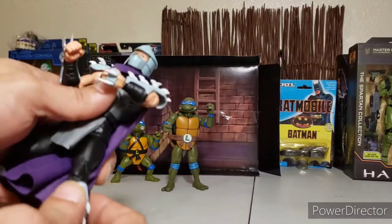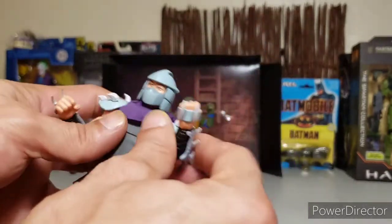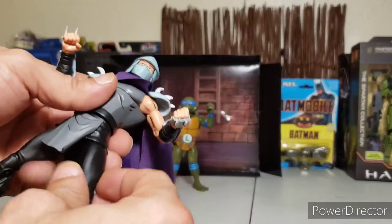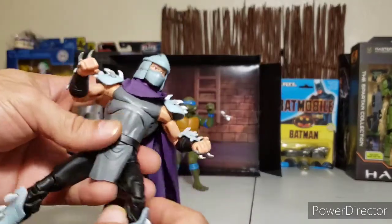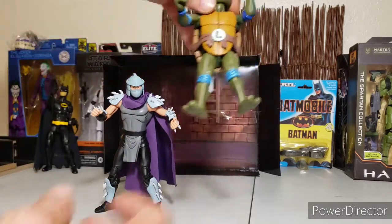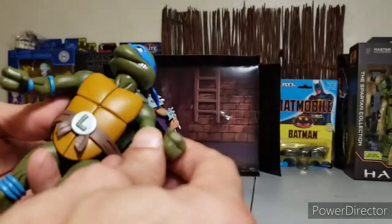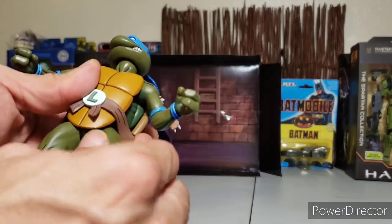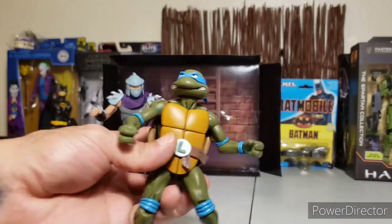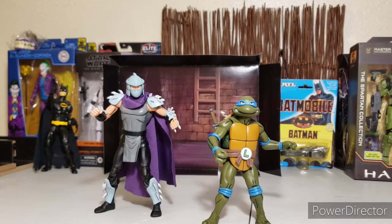So yeah, these NECA toon turtles Target exclusives are really cool. I'm pretty impressed with the Shredder — he moves great, he's got awesome articulation, very accurate. All-time favorite character, him and Casey Jones. Hope y'all enjoyed the video; if y'all get lucky enough to snag one, get some — they're really cool. The turtles are neat, fun, very nostalgic. They're not for playing but they make great for toy photography and posing out in the figure shrine of everything we love to collect. Thanks for watching — until the next one, happy hunting, we'll see you next time.